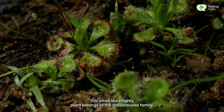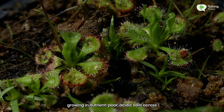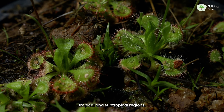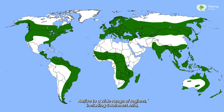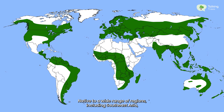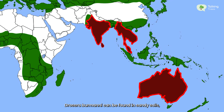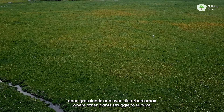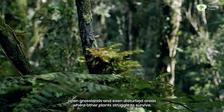This small but mighty plant belongs to the Droserae family, growing in nutrient-poor acidic soils across tropical and subtropical regions. Native to a wide range of regions including Southeast Asia, India, Sri Lanka, and Australia, Drosera burmani can be found in sandy soils, open grasslands, and even disturbed areas where other plants struggle to survive.